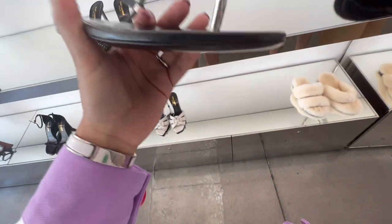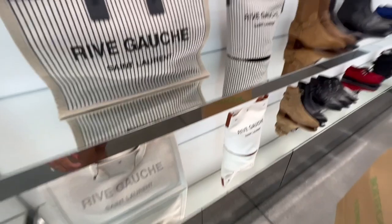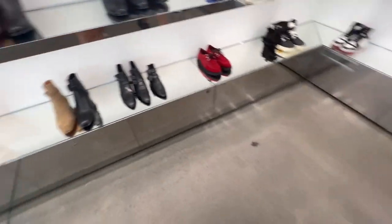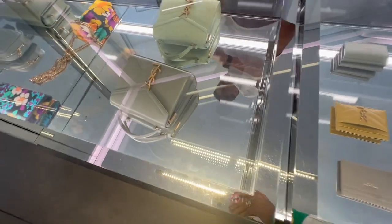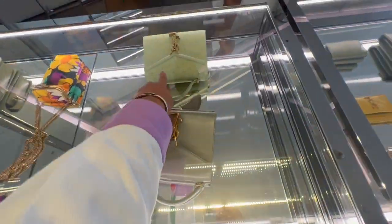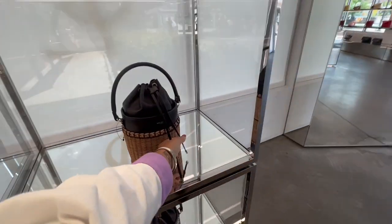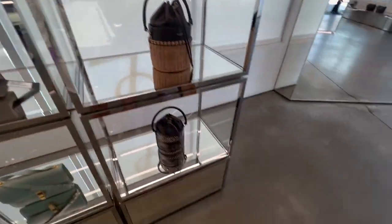I looked at some thong sandals too — I hate that style but thought they were cute on display. None of the boots really caught my eye either. Then I spotted some beautiful mint green pieces, and I told you guys — mint and yellow are the colors of the season. They also had an ostrich Cassandra bag, which was honestly hard to stay away from. I love ostrich leather, I love the Cassandra bag, and that green color — it was just a combination of everything I love. Then we saw some more raffia bags before heading to Burberry.